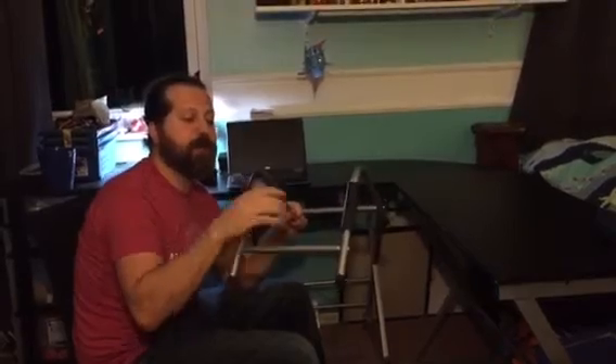This desk also comes with an accessory that took us a minute to figure out — it's for a tower if you use a desktop. It goes back here and keeps your tower from falling over. You can also run all your wires to where you need them to go.